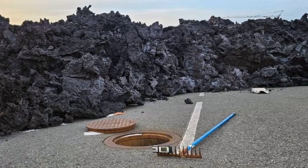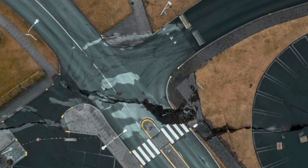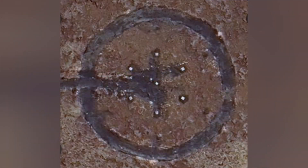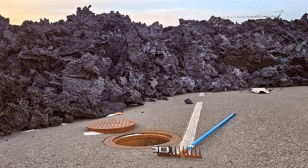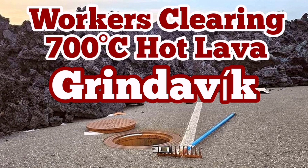To safely retrieve anything from the town, workers need to be cautious because the ground can open up at any moment. There is also an installation — believed to belong to the US Navy — that needs to be protected. The area is prone to earthquakes, and the northern part is prone to eruptions, so workers must navigate through the lava to reach their targets.